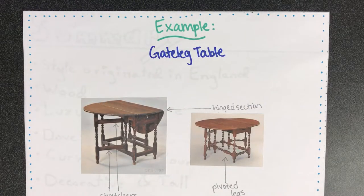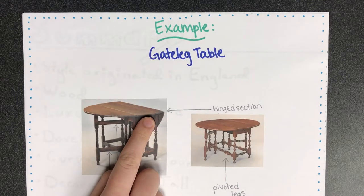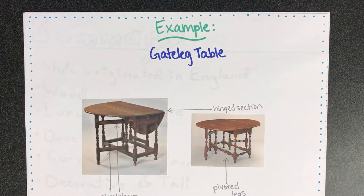Gate leg tables were also very popular for this style. They have a hinged section that's supported by pivoted legs, and there are stretchers that join the top and bottom.